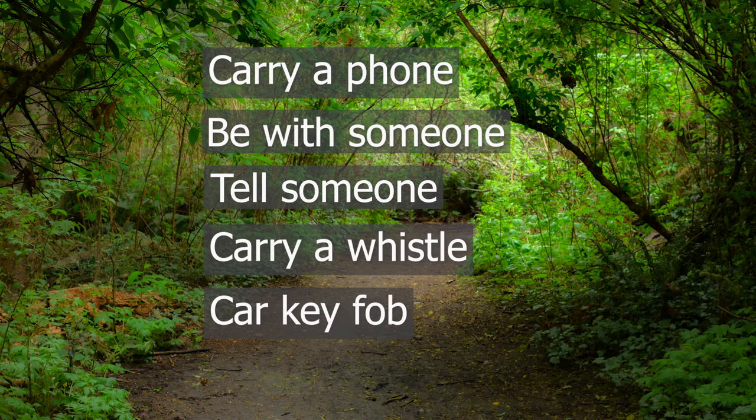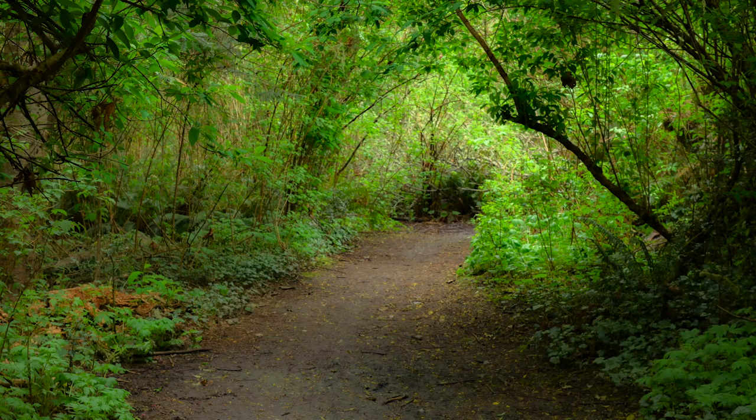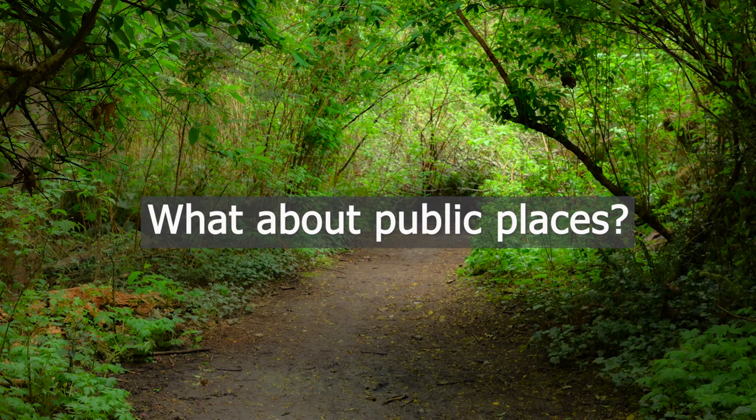Just make sure that your neighbors know that if they hear a car alarm, it might be you asking for help. What about public places? What are the fall hazards you've experienced in the community? How can you avoid them?